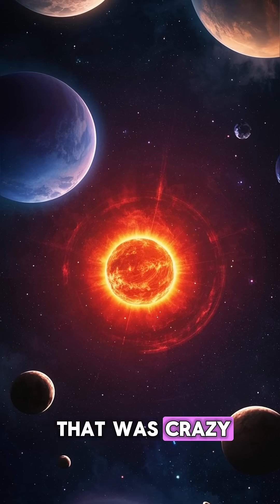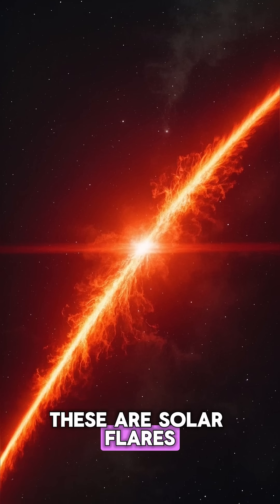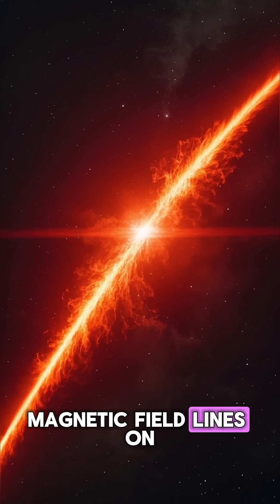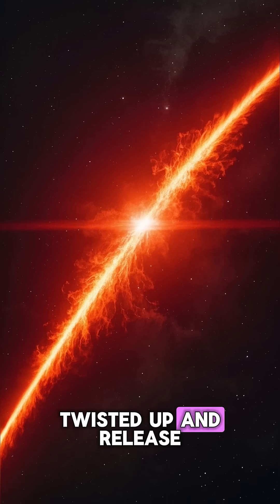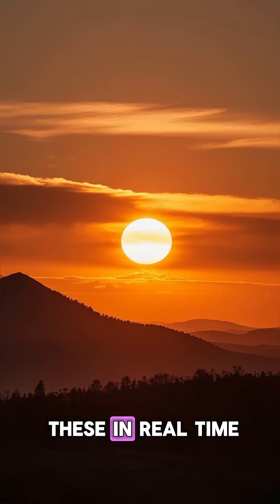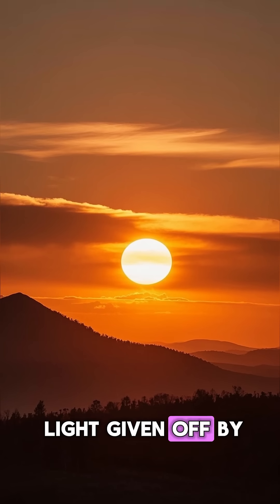And if you thought that was crazy, wait until you see this. These are solar flares — massive bursts of energy that occur when the magnetic field lines on the sun get all twisted up and release a huge amount of magnetic energy. You can actually see these in real time using a special camera that captures the light given off by the sun.